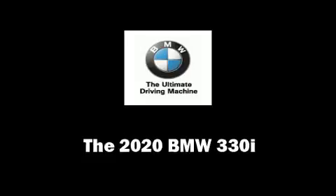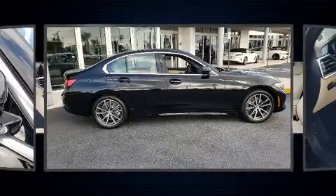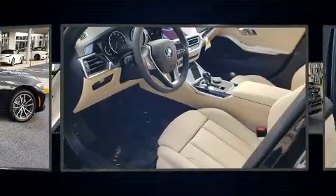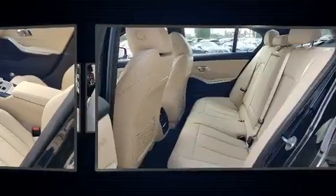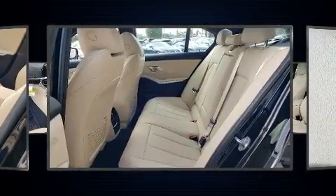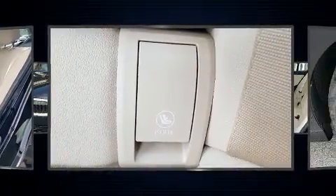You can expect a lot from the 2020 BMW 330i. This four-door, five-passenger sedan is waiting for you to take home. Performance and efficiency are both prioritized thanks to the efficient four-cylinder engine, providing a smooth and predictable driving experience.